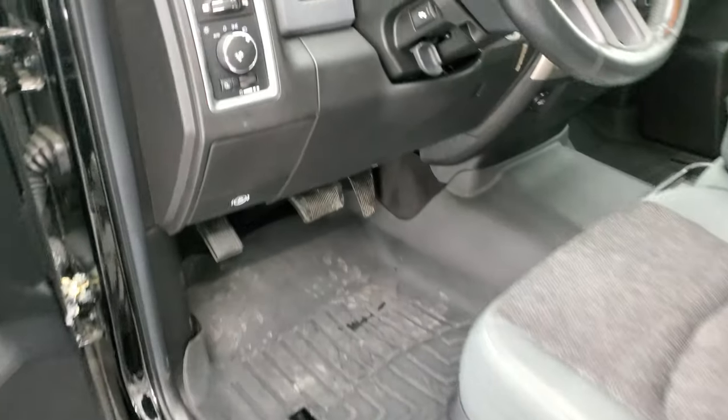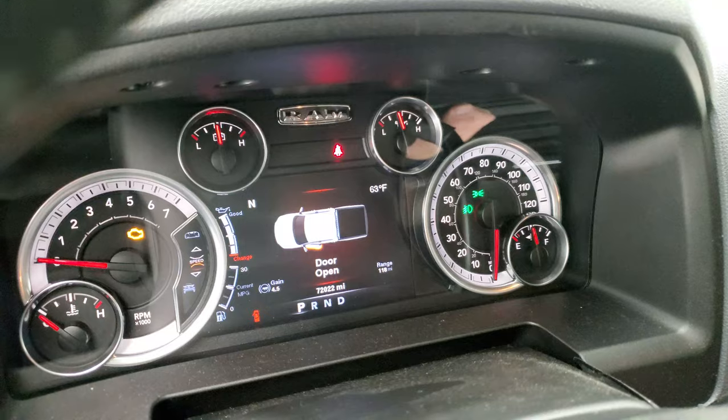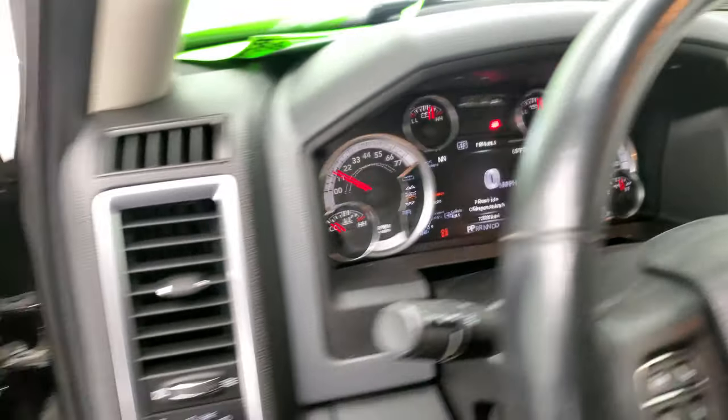I don't think you'll find a cleaner 2013 than this one — very nice. It starts right up with no check engine lights or anything like that.